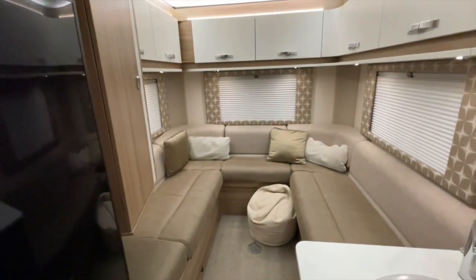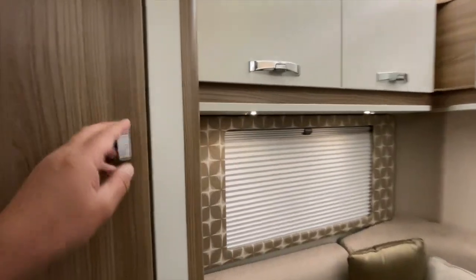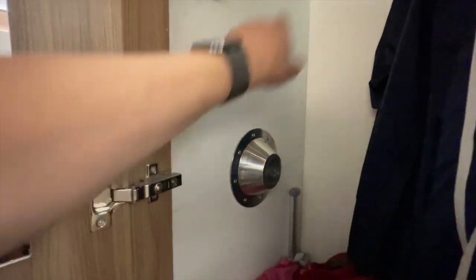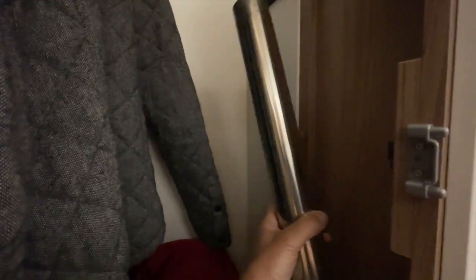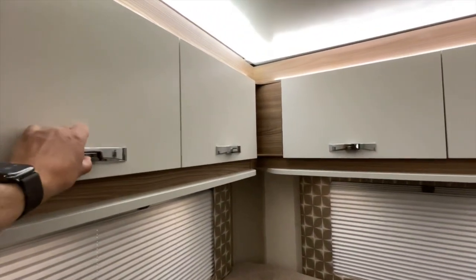At the back of the lounge there's a wardrobe to the side. In the wardrobe is the table, and on the other side is the table extension. Behind there is the chrome leg for the table. Above the lounge there are cupboards all the way around.